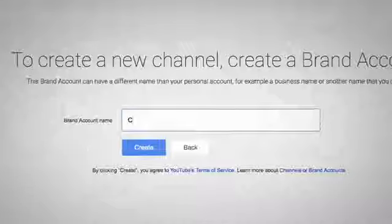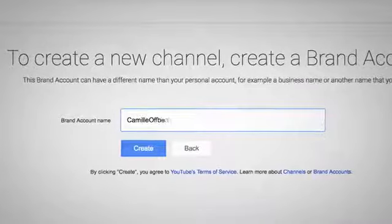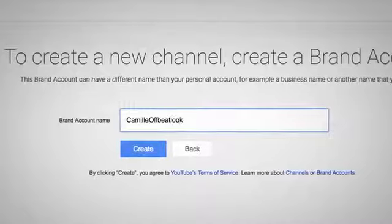Brand accounts allow you to pick a specific name and let multiple people access your channel as managers, which is cool when you eventually have people helping you out.